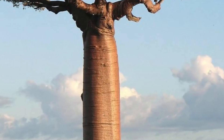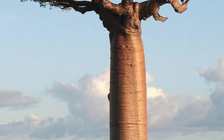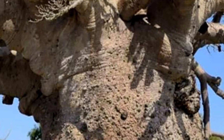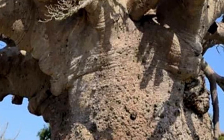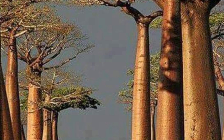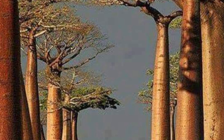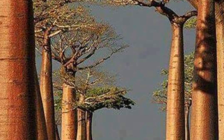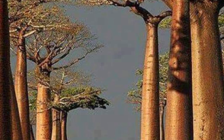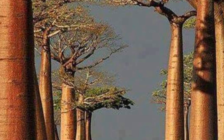The baobab tree, also known as Adansonia, is a symbol of resilience, longevity, and adaptability, thriving in the arid landscapes of Africa. This iconic tree boasts a unique appearance with its massive, gnarled trunk and branches that spread dramatically against the sky. Some trees are believed to be over 6,000 years old, making them some of the oldest living organisms on Earth.